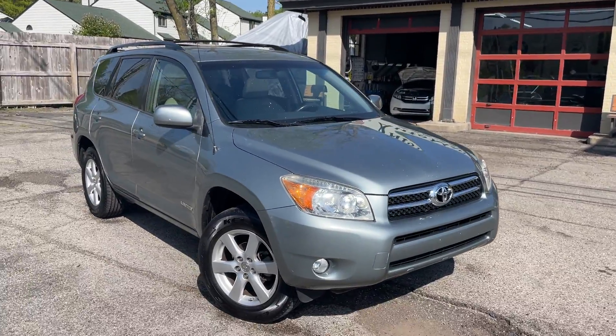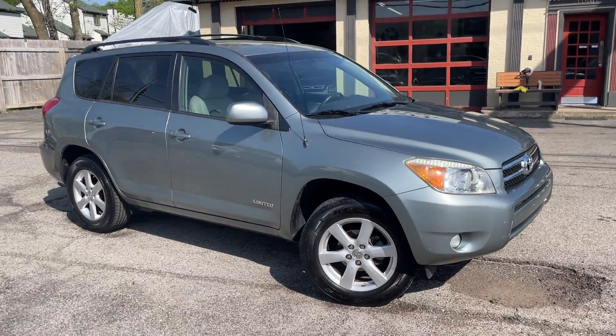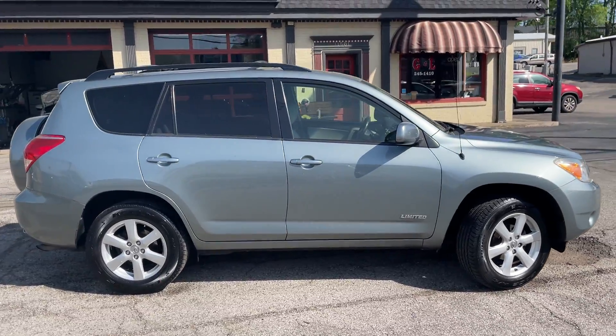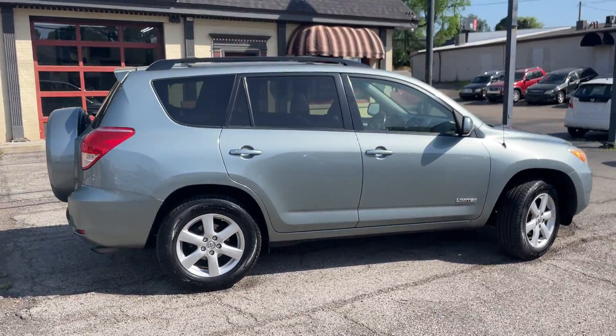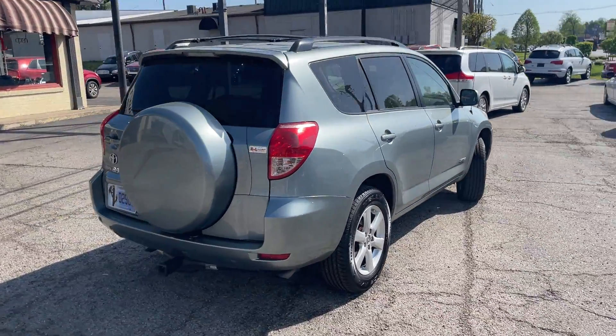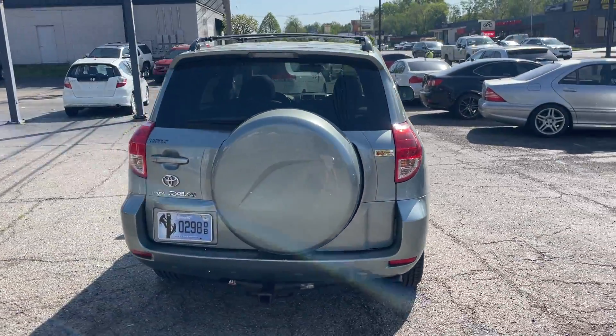Welcome back to G&L Automart, celebrating 40 years this year in the business. We've got a nice one today, guys. This belonged to a family member of mine — one owner, no accident, and as nice as you can find a previously owned vehicle condition.